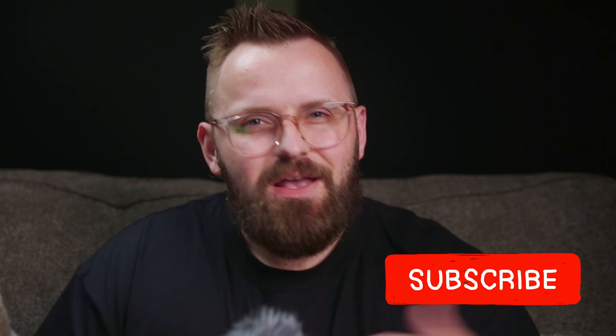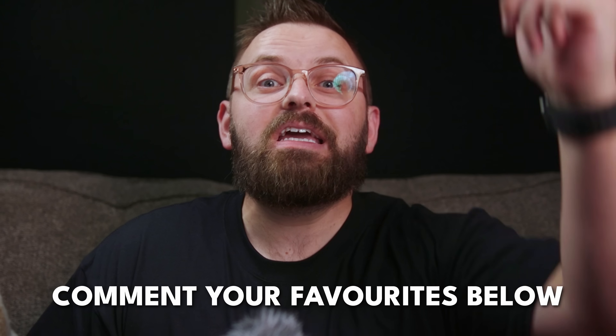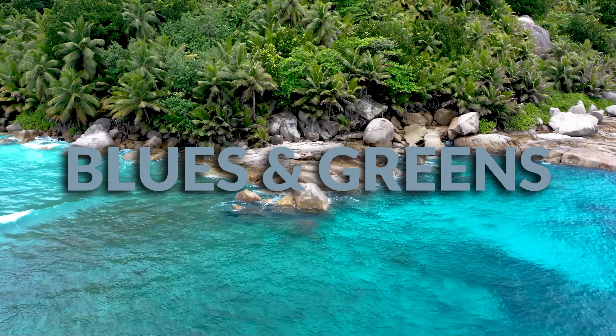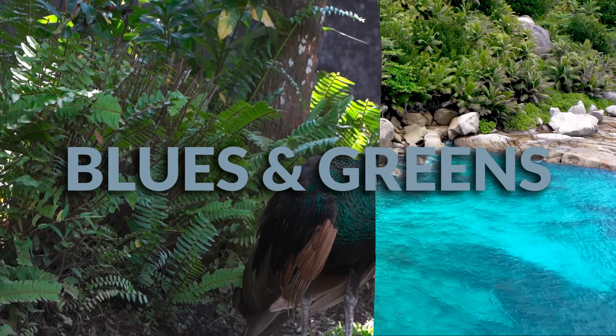So what I wanted to do today was go through these colors with you on a more broad scale. We're going to go through each of these four palettes. There's some pretty cool choices here, and I'm going to tell you my favorite color from each palette. Maybe I'll do color quickies on some of these if you convince me in the comment section down below. So let's talk about the first collection, which is called Blues and Greens.